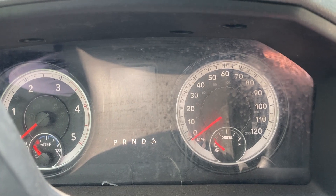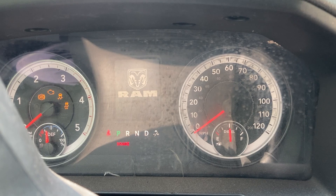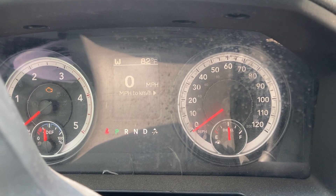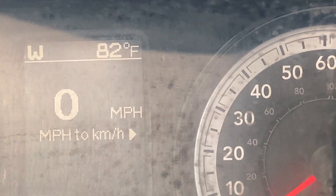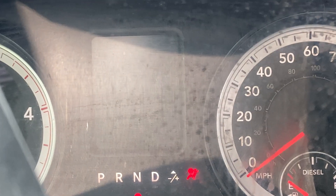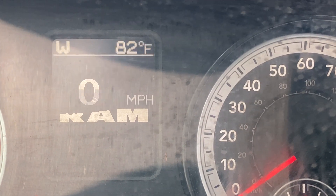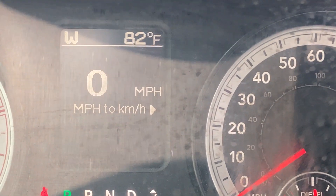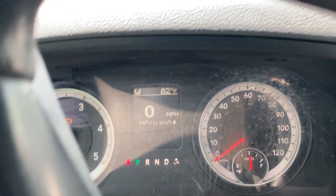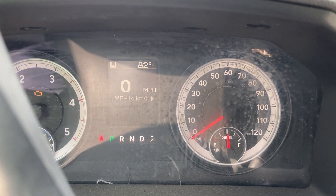So here you go. The miles were showing a second ago. Check the photos — I thought I'd just put the miles up here.